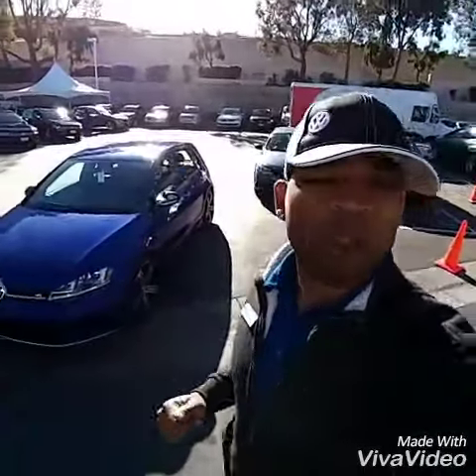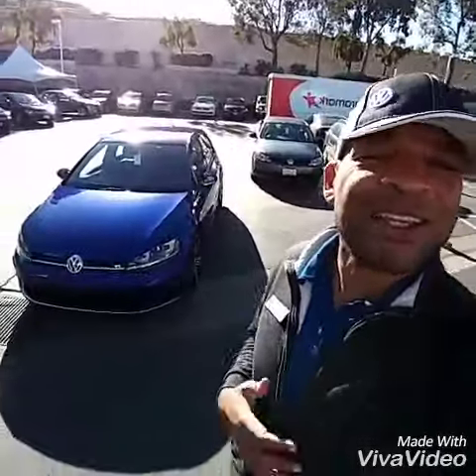I'm just showing you a customer's car that happens to be here so you can see the beautiful blue that I have coming in. I can get anything that you want. If you give me a refundable deposit, we mark it as sold and send it to Volkswagen.